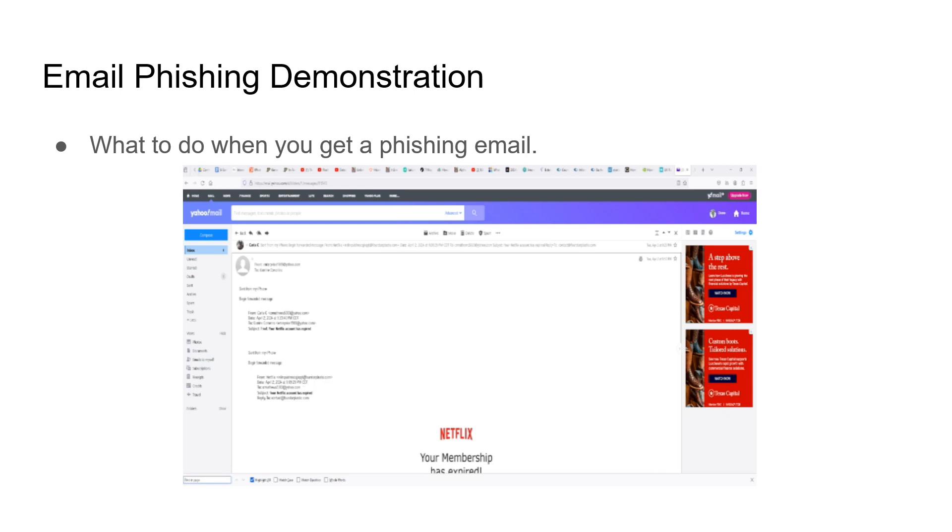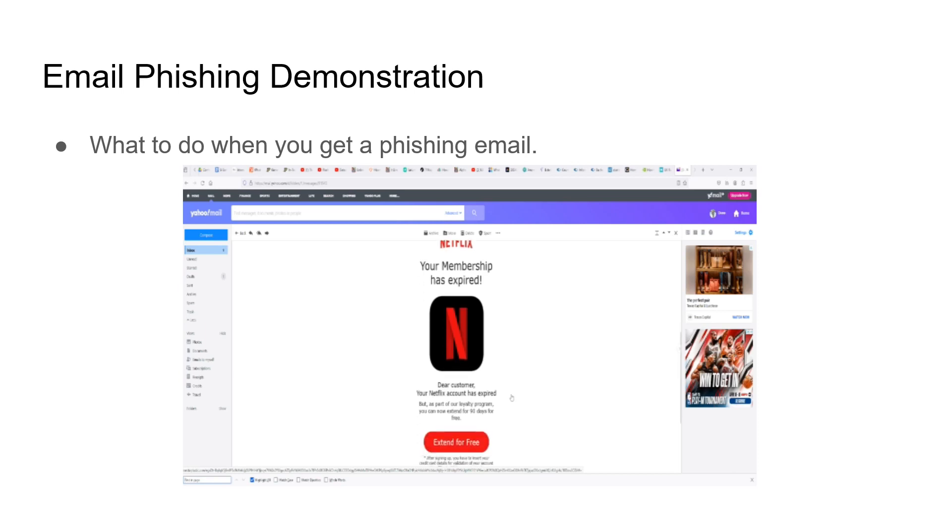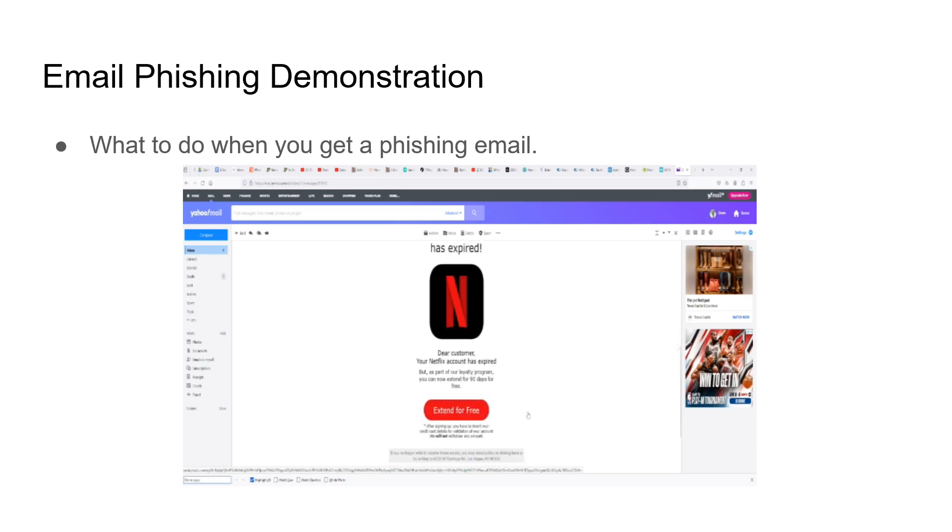If it was from Netflix, it would read netflix.com. But you can see this does look legit and it can freak people out — I've been freaked out by one of these myself. It talks about how you can extend for free, but Netflix is not giving you anything for free.